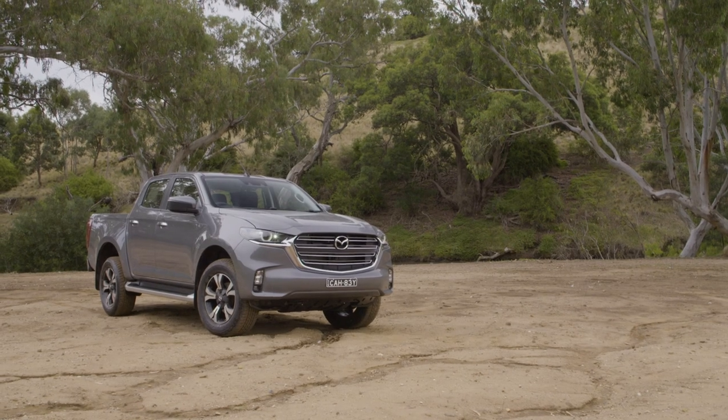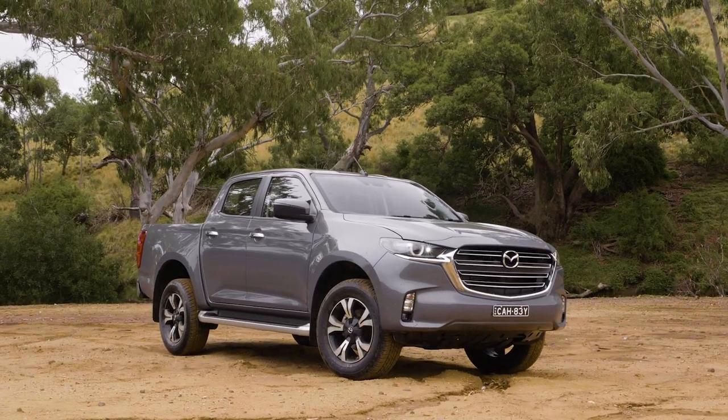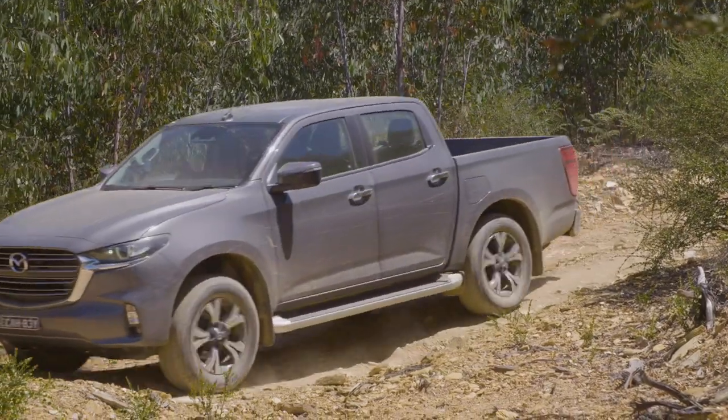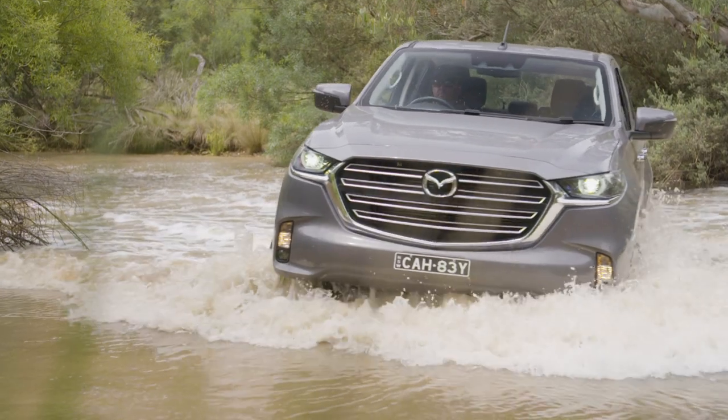The BT-50 we have here is the XTR specification, the third up in a four-tier range of 4x4 utes. It lists at $57,210, but add the floor mats, towing kit, and black wheels on this one and it brings the price up to $60,780 plus on-road costs.